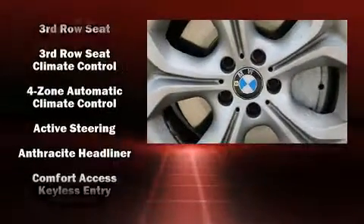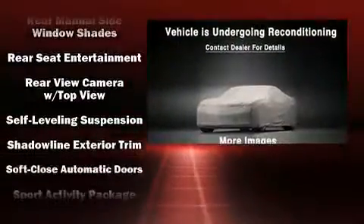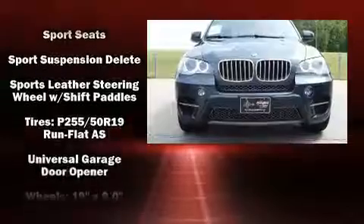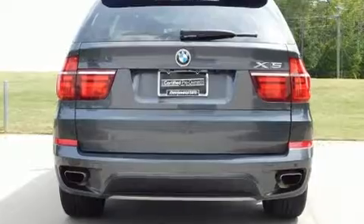Rear LCD monitors provide entertainment that your passengers will appreciate, no matter how far the drive. BMW ensures the safety and security of its passengers with equipment such as anti-whiplash front head restraints, a panic alarm, and four-wheel disc brakes with ABS.